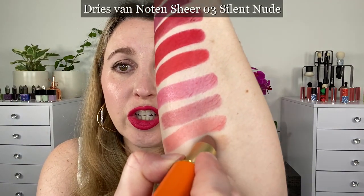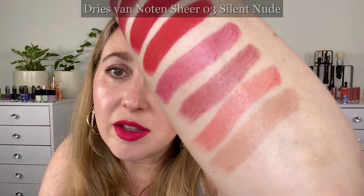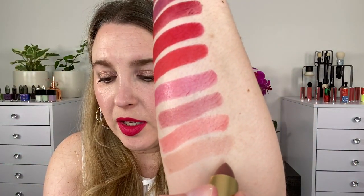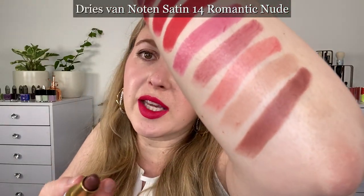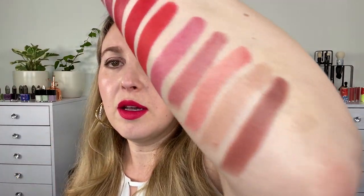Dries Van Noten actually has matte, sheer, and satin lipsticks. This one here is 03 in the sheer formula — you can see how sheer it is but also how uniform in color it is. This one is 03 Silent Nude. This is one of the satin shades in 14 Romantic Nude, and you can see how much more pigmented those are, giving you an idea of the difference between sheer and satin. These formulas are just more comfortable on the lips. For sheer shades there aren't a ton of shades, so if you're looking for a particular shade you're better off finding it in Lisa Eldridge, but I do think the Dries Van Noten formula is superior.